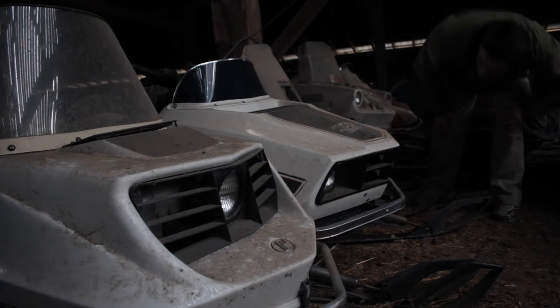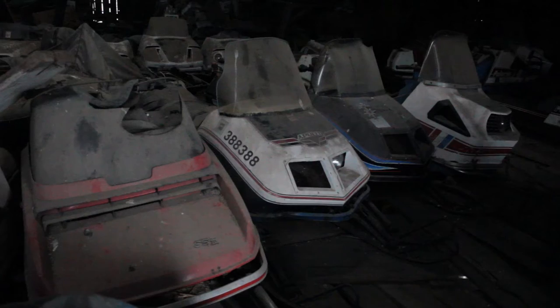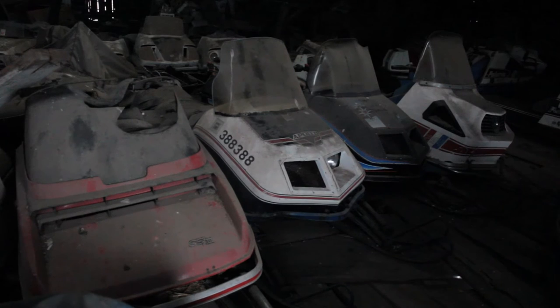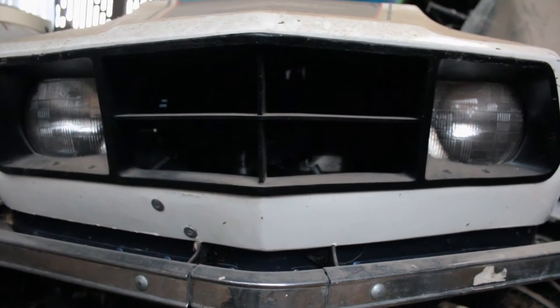In the mid-70s, the strive for more power meant a move to liquid cooling. To keep the power up, the engine had to stay cool, and the only way to do that was with liquid cooling. From 1976 to 1978, Polaris had to make the move from the TX to the TXL — the L stood for liquid cooling.